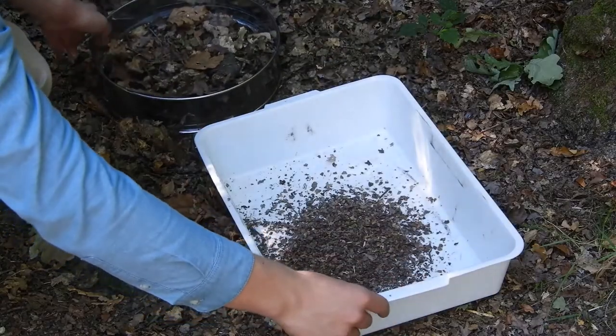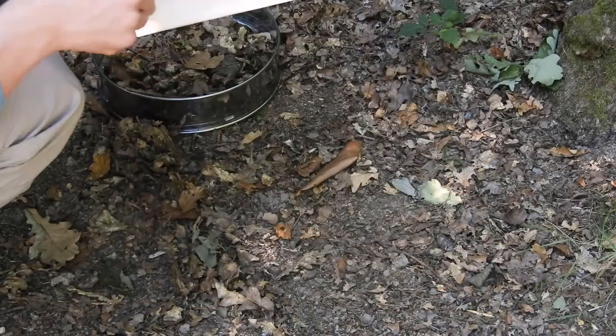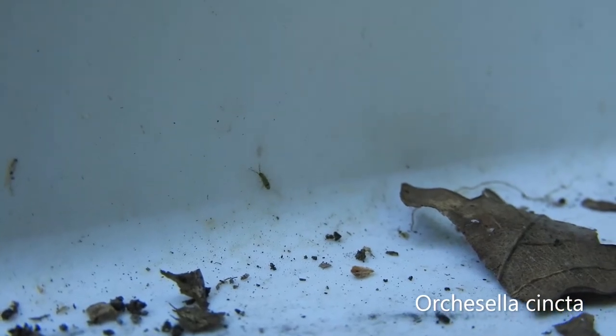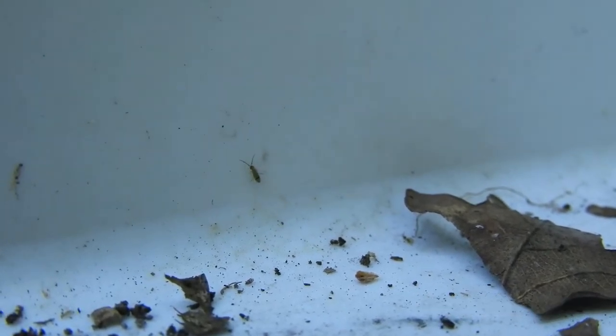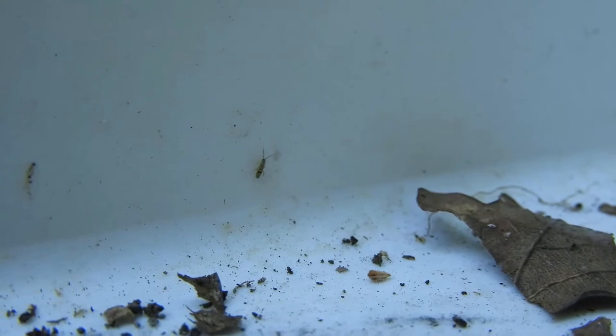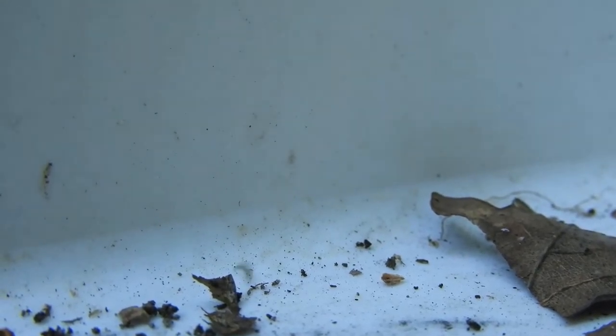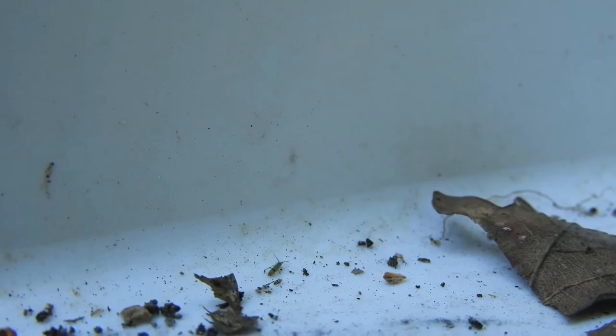Next up is Orchisella syncta. This species is one of the most common species in leaf litter, and can be easily found by sieving the leaves with a bonsai sieve onto a white tray like this. In dry weather, Orchisella syncta and other springtails often move further down to find more moist organic matter, but this species should still be fairly easy to find.